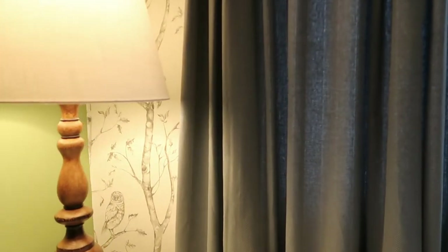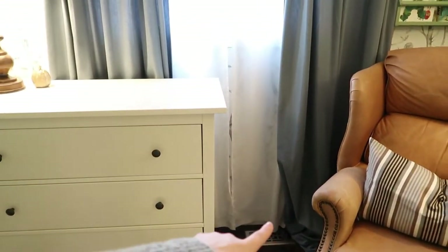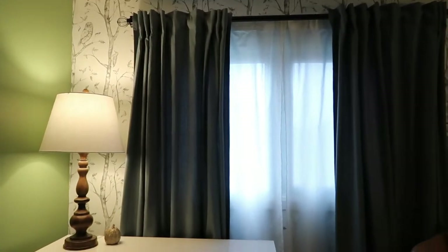And then we opted for these really cute little blue-gray curtains. They have this really subtle chevron pattern in them and they're from IKEA. I just think they're really, really cute. I still need to hem these — I hemmed the sheers but I have not hemmed the blue curtains. So we'll see if I can muster up the energy in the next two weeks to do that before he comes into our lives.